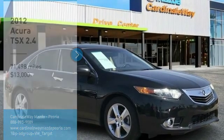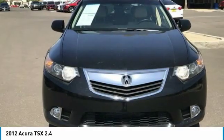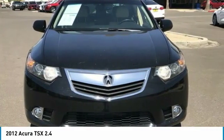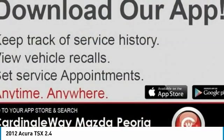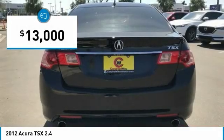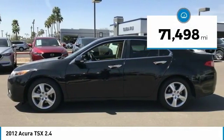Take a ride in a 2012 TSX. The Acura TSX uses quality materials and is built with excellence. It comes equipped with a spacious interior and an impressive list of standard features, and is priced below $15,000. This vehicle has less than 75,000 miles.